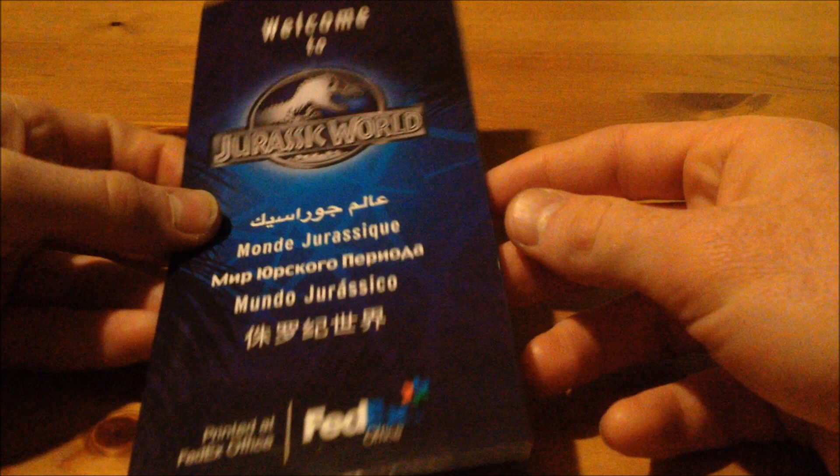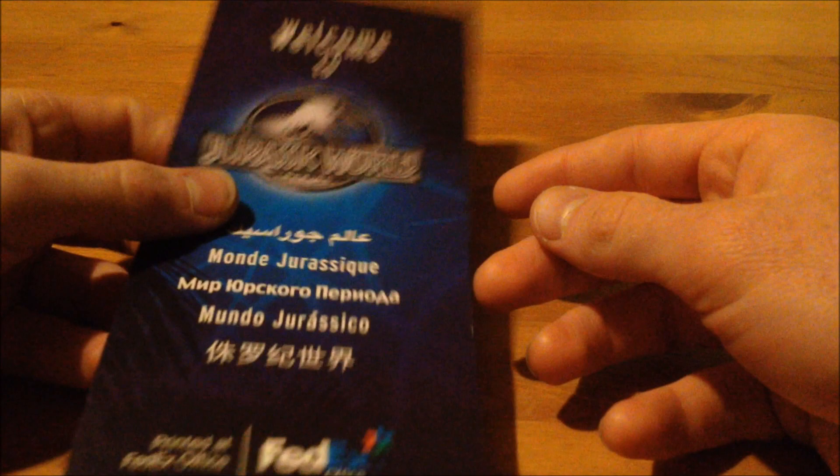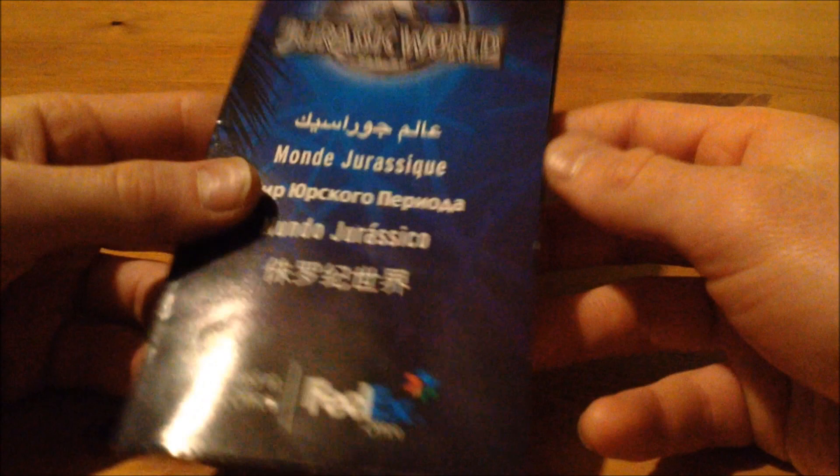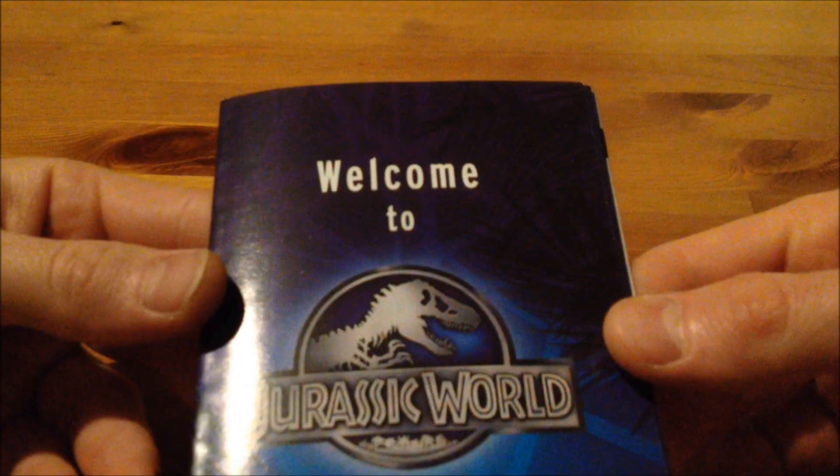With this brochure, you get the map of Jurassic World, and information about the park, and some other stuff, and the attractions, etc. So we're going to basically go through this entire thing and read through some of the stuff. Let's take a closer look at the brochure and get started.